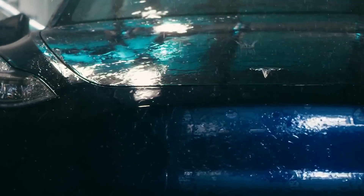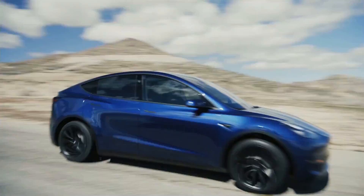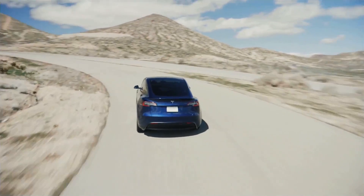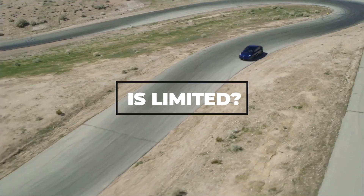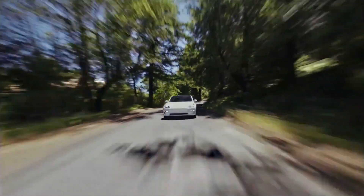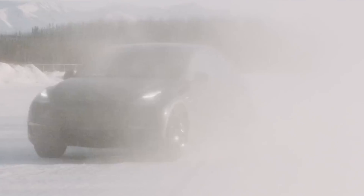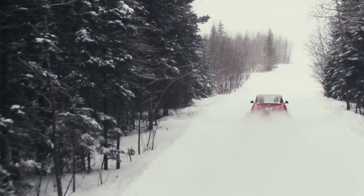As soon as the Tesla Model Y hit the markets, the car literally took over the whole EV market. What if I told you that your time to get a Tesla Model Y in 2021 is limited? Guessing why? Of course, it's because there aren't many left. Everyone wants one. So if you really dared to book it now, you'll be getting your hands on the car only by 2022.